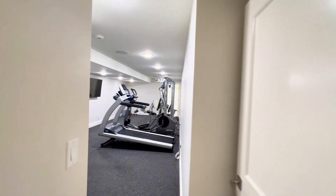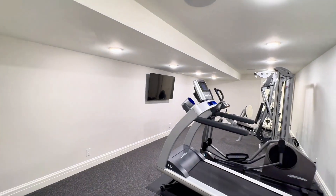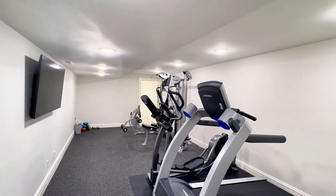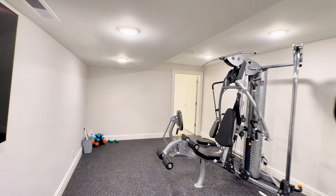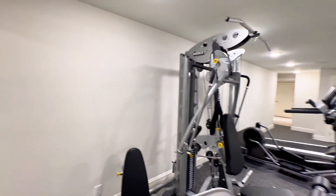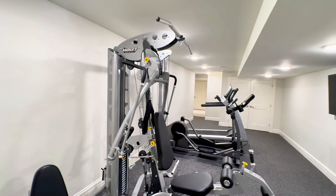Here we are in the home gym. All of this equipment is included in the sale. And just to be honest, this seller is highly motivated and would like to have this closed before Christmas. So if this is on your wish list, give me a call, text me, or email — let's get it going for you.